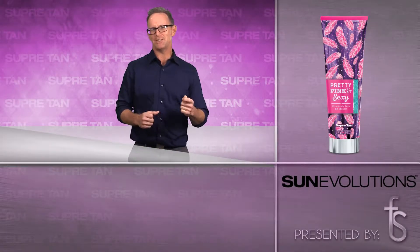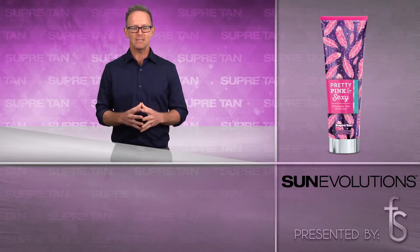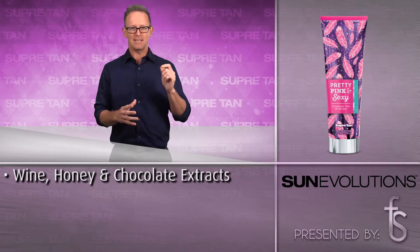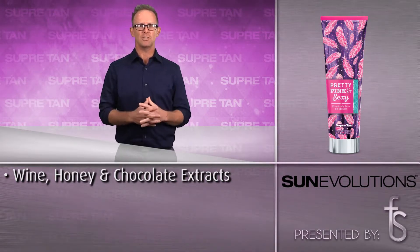Pretty Pink and Sexy Flirtatiously Dark BB Bronzer is our dark bronzing secret. This rich, luxurious beauty balm begins with the seductive combination of wine, honey and chocolate extracts rich in antioxidants and essential fatty acids to help soothe and rejuvenate the skin, leaving it seductively smooth even before your session starts.